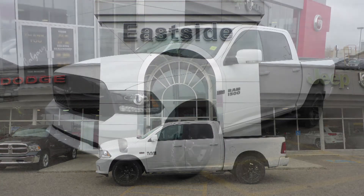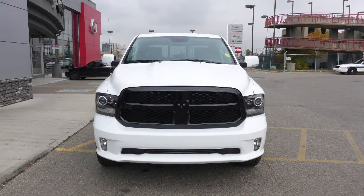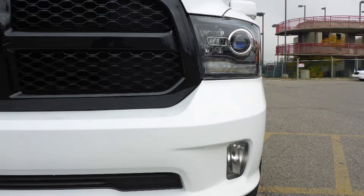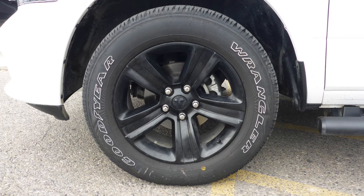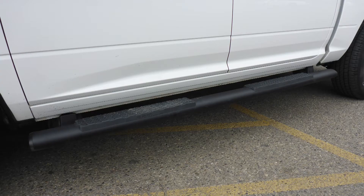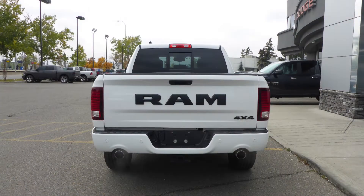This 2018 Ram 1500 Sport Crew Cab comes equipped with a 5.7L V8 engine and automatic transmission, bi-function projector headlamps, fog lamps, power heated folding side mirrors, 20-inch black aluminum wheels, tubular side steps, a trailer hitch receiver, and a white exterior.